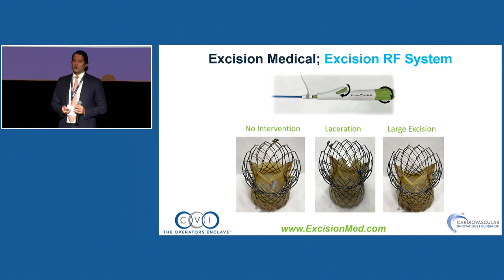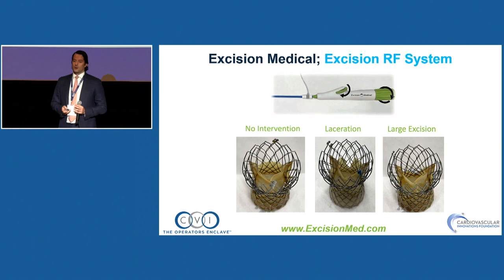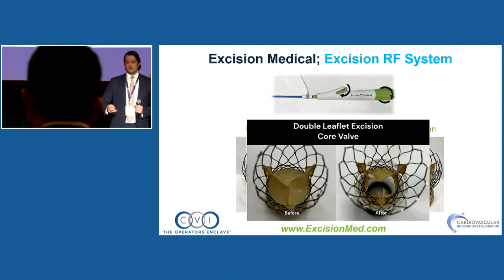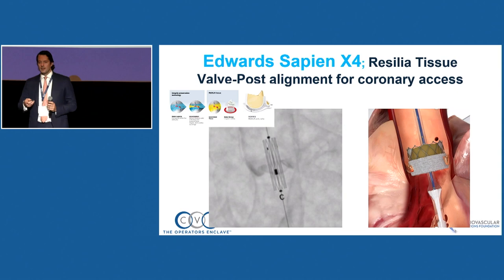The last leaflet modification device is Excision Medical, from David Wood and Janar. These combine both energy splitting — electrosurgery — and mechanical force, and you can remove the leaflet completely. Keep this one in mind — they're just starting, but I think this one is very exciting.